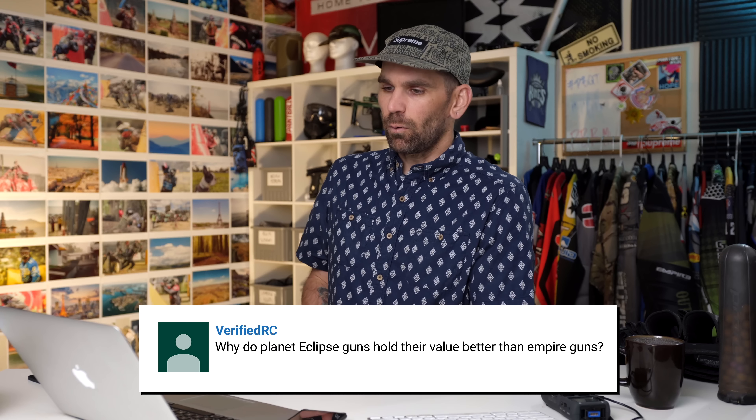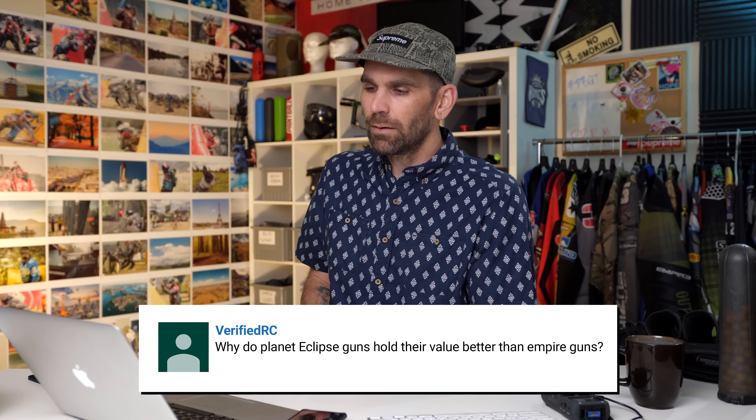A verified user asks: why do Planet Eclipse guns hold their value better than Empire guns? It basically comes down to Planet Eclipse just making better products than their competitors. At this point, the Mac Dev guns, Dai guns, or Empire guns just aren't as desirable as the Planet Eclipse guns. Eclipse guns being more desirable makes them way easier to sell than the other manufacturers, and this seems to happen often in the used paintball gun market.